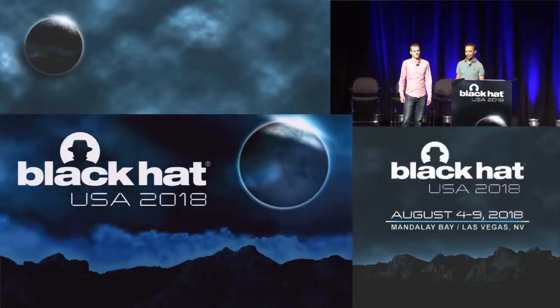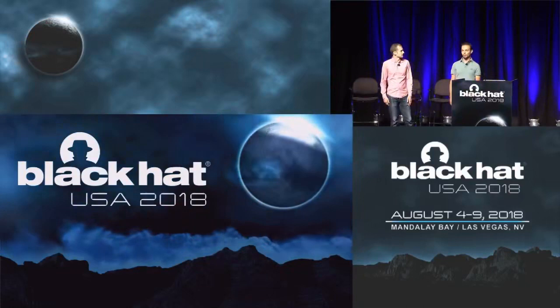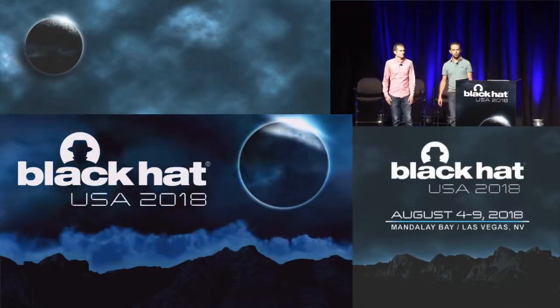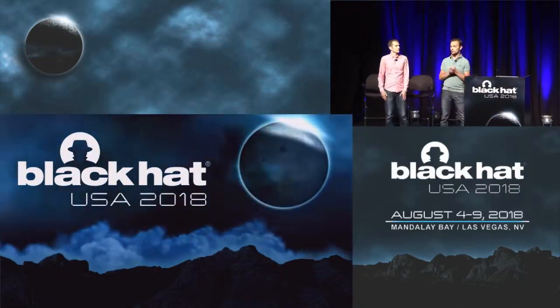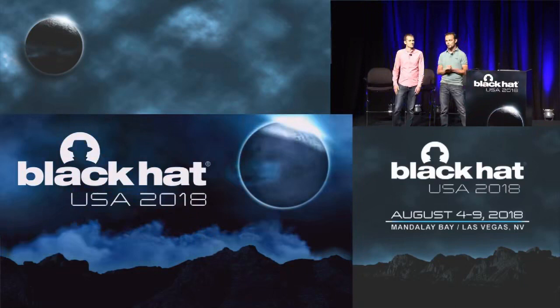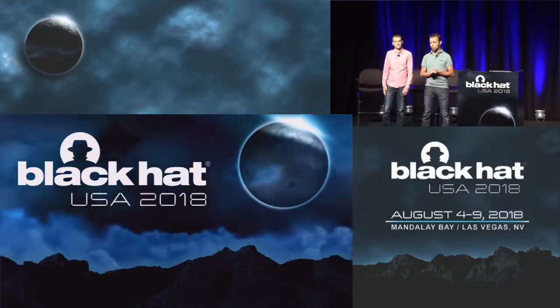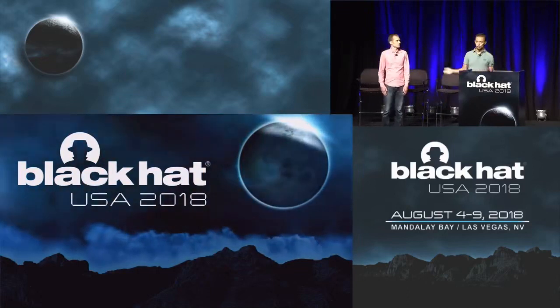Good morning, thanks for joining. That's Joe standing next to me, and I'm Nico. We work for Microsoft at the Security Response Team, the MSRC. We're here today to talk about Hyper-V and some of the outstanding vulnerabilities we've seen. You might be wondering why we are doing that — why we are talking about vulnerabilities in our own products.